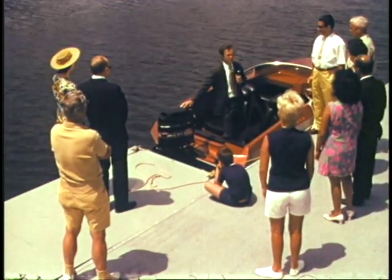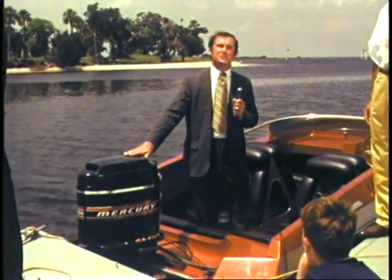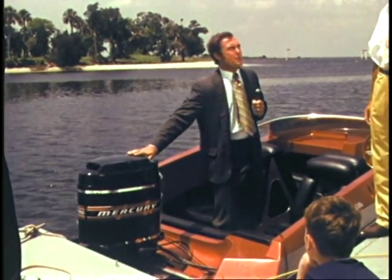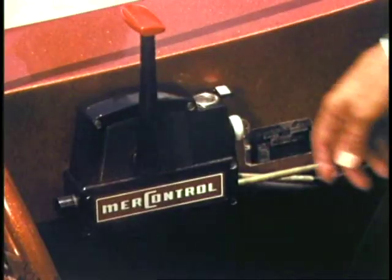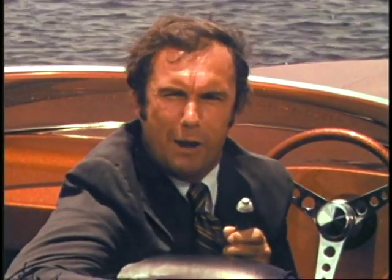Here it is, folks — the new 1971 Mercury 1350, six cylinders in-line, 135 surging horses. Like all new Mercs, it delivers top performance on regular automotive gasoline. Also found on all Mercs is Thunderbolt ignition — the quickest, hottest spark in the industry for the fastest, sure start. What's more, the totally new 135 engine design gives you more horsepower per cubic inch than any other production outboard made.